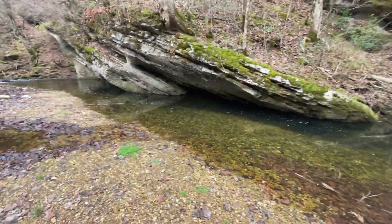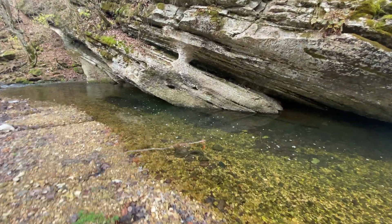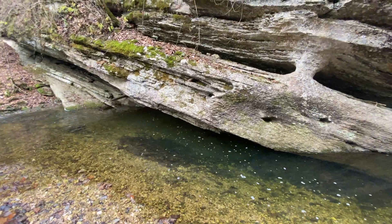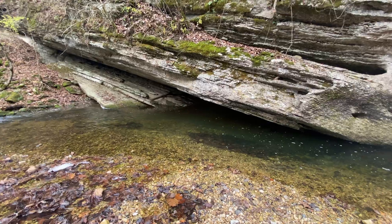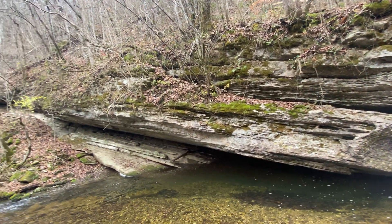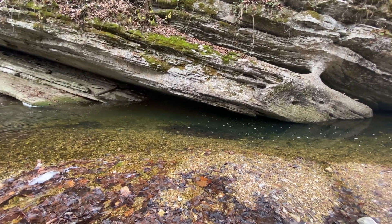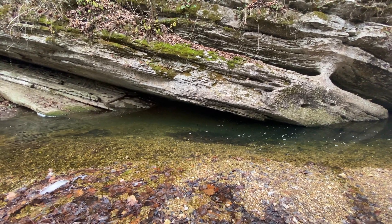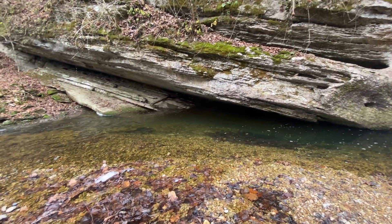Look at that — see that slanted rock? That is a crater impact right here. 360 million years ago, it hit here. Look how big that is. It's all slanted, formed like a cave in there too, with water running through. This place is 360 million years old. This is 60 million years younger than the Middlesboro impact crater over in Bell County in eastern Kentucky.